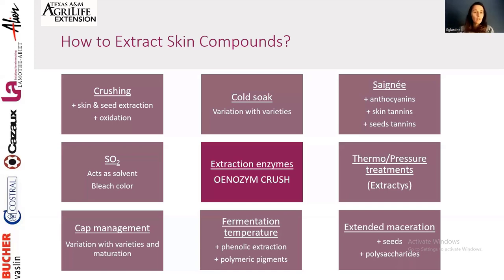Extended maceration is another approach — you get more seed tannins and polysaccharides, which can work well. However, it requires fully healthy grapes, as extended maceration creates conditions with no sulfur, warm temperatures, no active yeast, and potential for bacterial or Brettanomyces development. The microbiological environment becomes very unstable, so you need to ensure safety on that front.